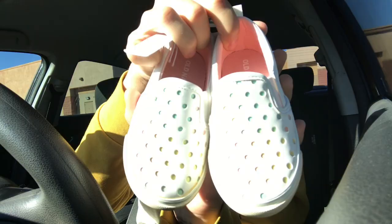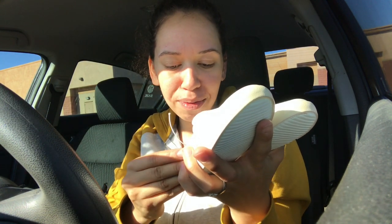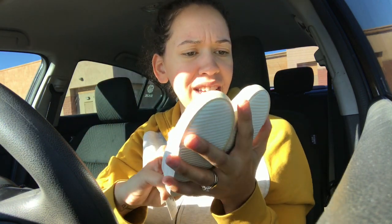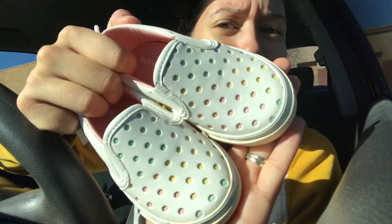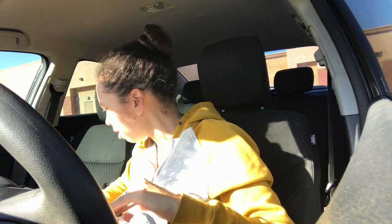Oh, so cute! I love these — oh my gosh, I'm so happy. These will fit Lucia. These are size 6, and it's a left and a right. You guys probably can't see that, but it's rainbow — the dots are rainbow. That is so cute! Oh my gosh, I love those. So stinking cute. I hit the jackpot with this one.